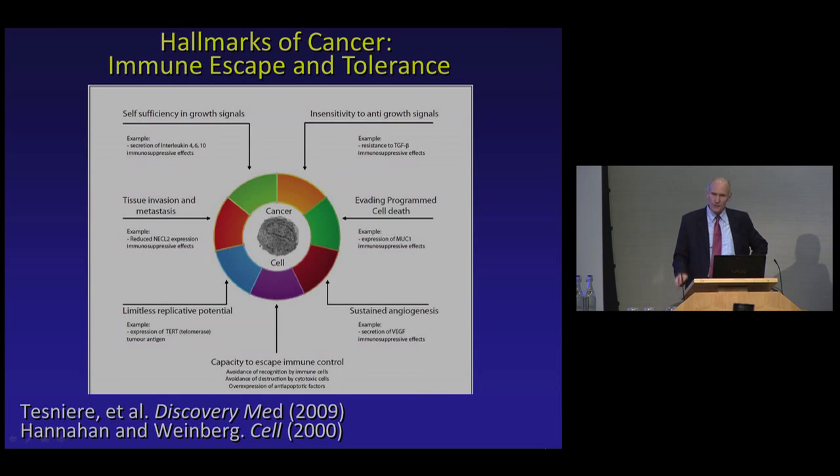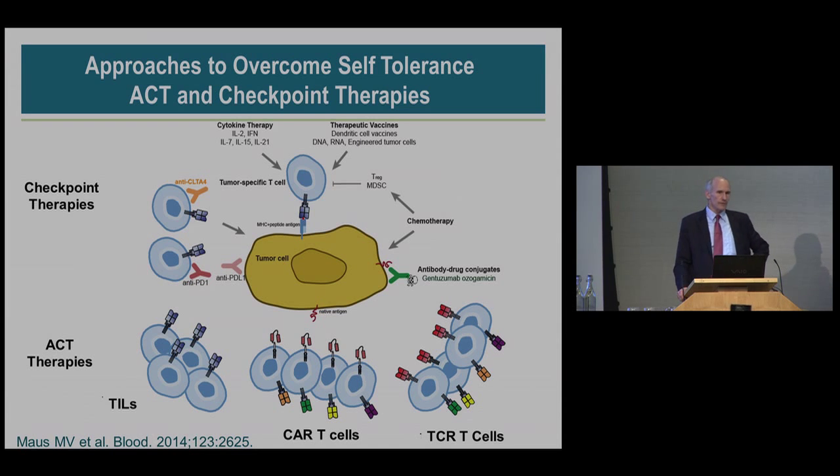Cancer is now realized to be a disease of genetics with abnormal pathways. But there's been another pathway: the cancer cell, in order to evolve, has to invoke tolerance so that it's not rejected. That's why we now have this field of emerging immuno-oncology, where you heard from Ben Jakobson describe checkpoint therapies and adoptive cell transfer, or ACT. It began with vaccines, but now these two have become the dominant modalities.